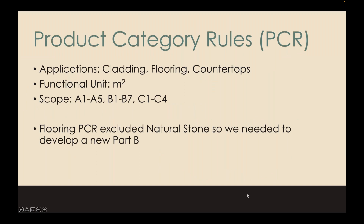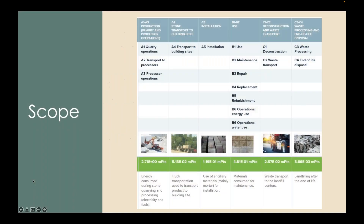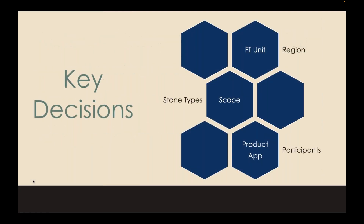Before we could do anything, there were a lot of things we needed to understand. When I first got started, I sent out an RFP to a few EPD program operators and got back more questions than answers. They wanted to know the functional unit we wanted to use, the scope, the product application, how many companies were going to participate, and where those companies were located. Ultimately, the answers to most of the questions were all defined within the PCR.